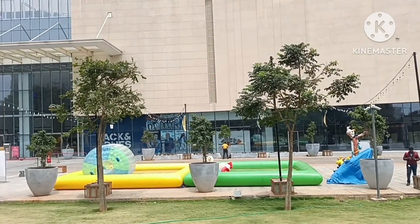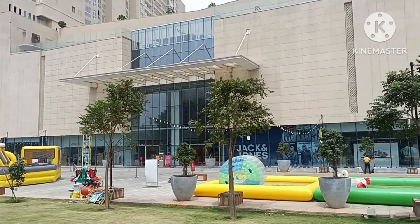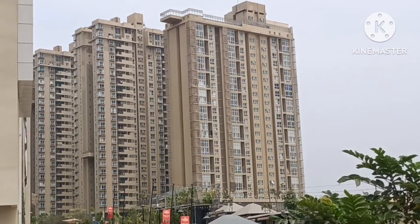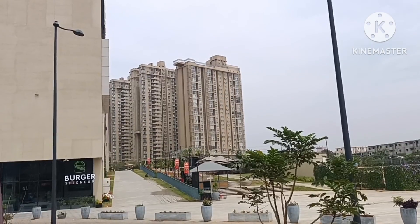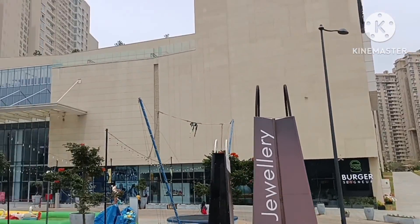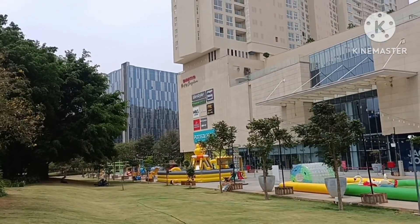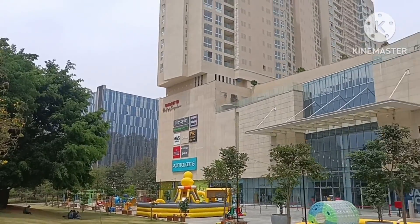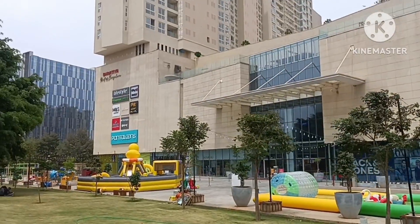There are open amenities including an amphitheater and other things. Now we are looking at Niku 1. From this side the complete Niku 1 is not properly visible, but they have about 10 towers. You may reach us for further details. Thank you so much, stay safe everybody.